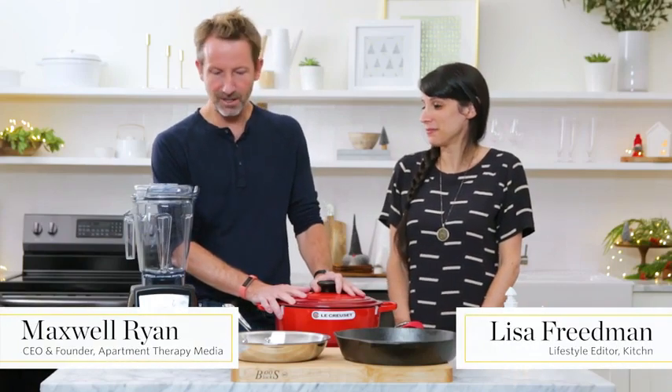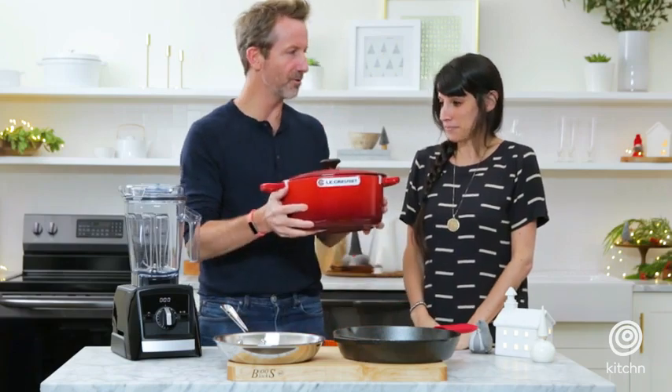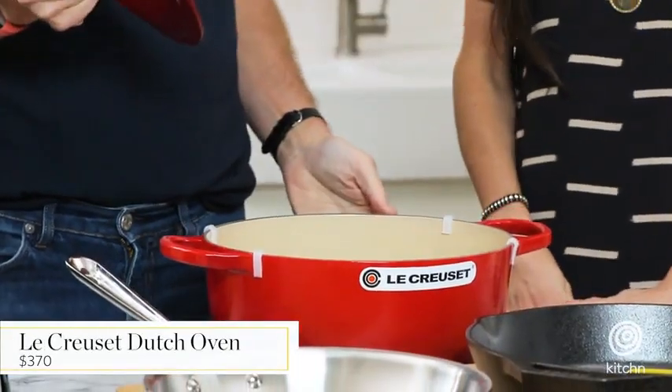These are heirloom gifts. Heirloom gifts — I love that. So what do you do in a Dutch oven? You can make soups and stews and braised meats.